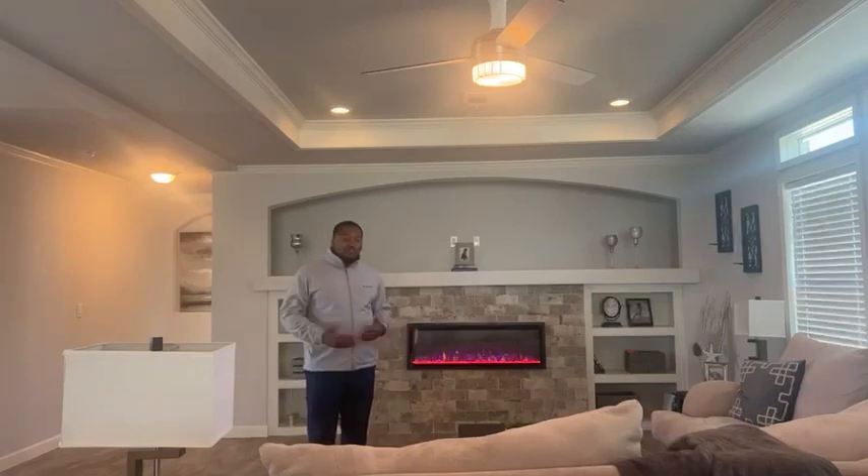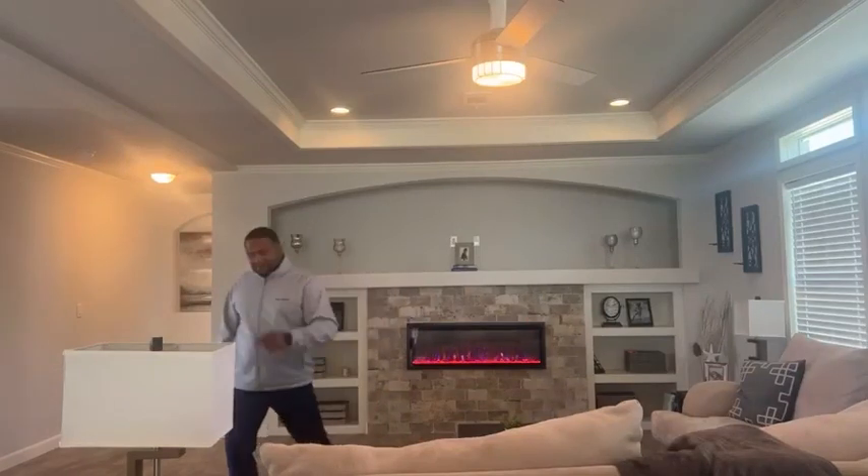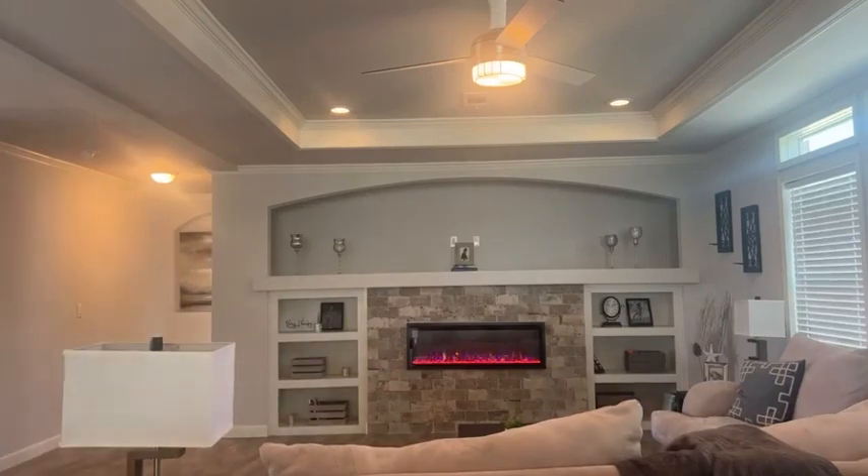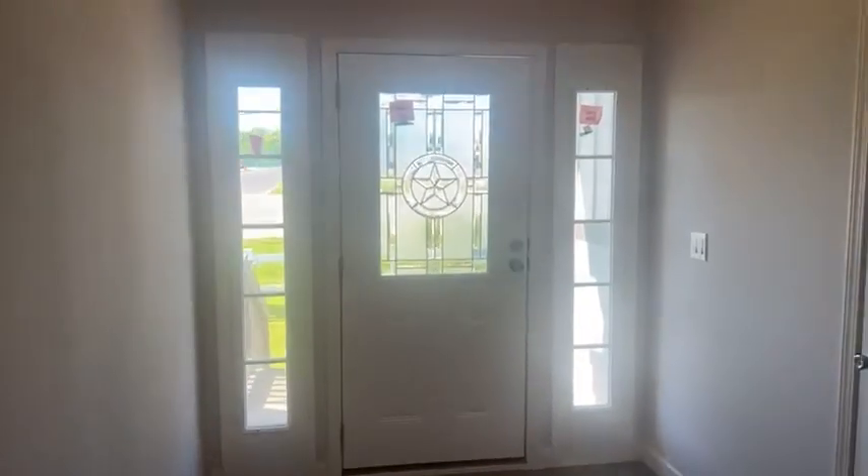I just wanted to introduce you guys to the model I'm about to display. I'm going to take the camera and walk through this home just so you can see exactly why this home has been a top-seller for us for many years and will be for many years to come.